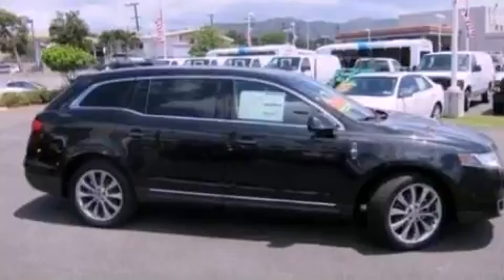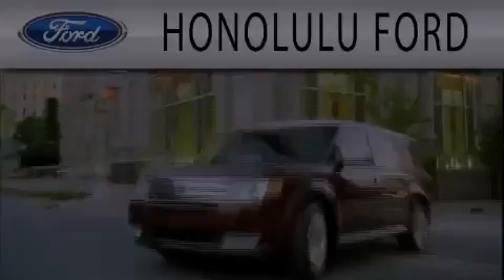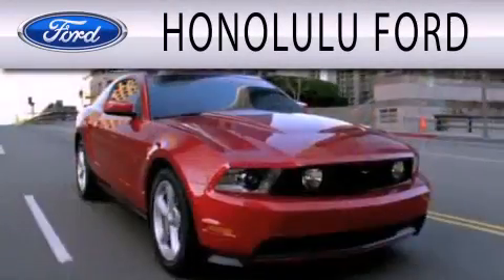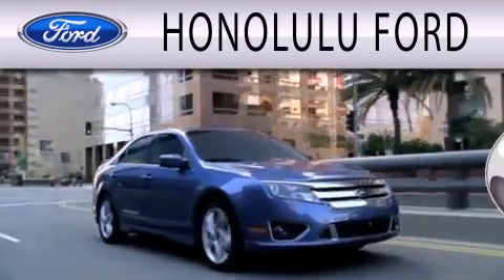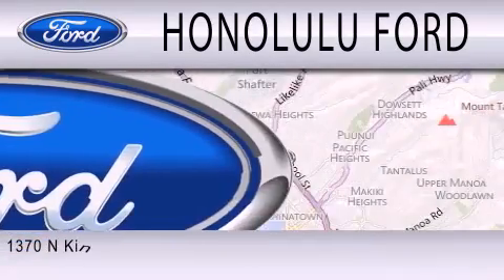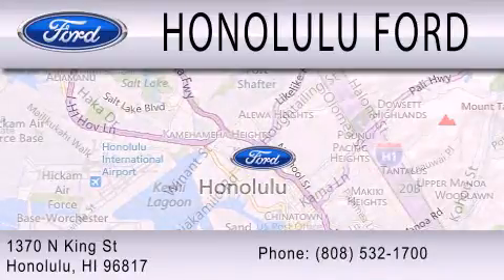We hope you found this video informative. Please contact us today. Honolulu Ford is dedicated to doing everything possible to ensure that the experience you have selecting your next vehicle is as pleasant as possible. We're located at 1370 North King Street in Honolulu.